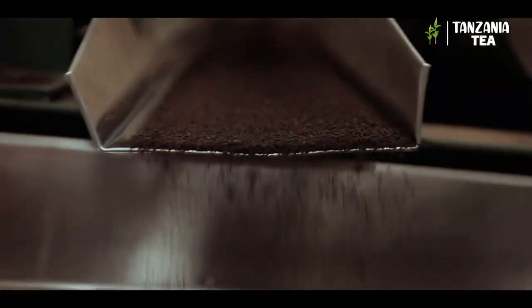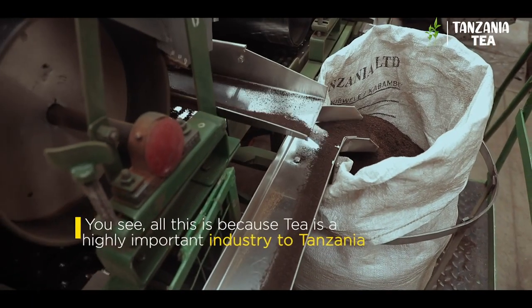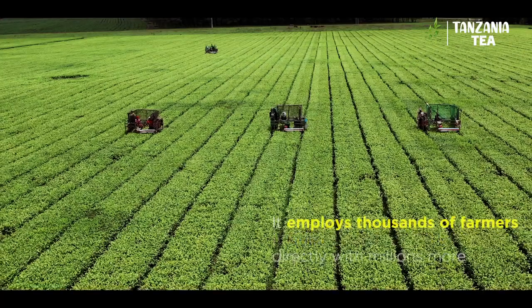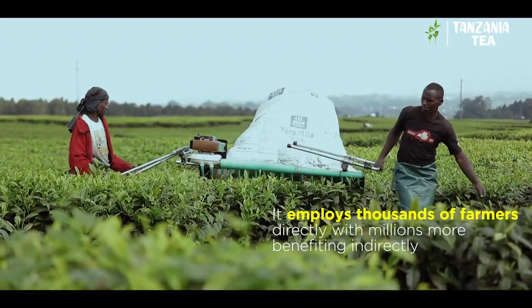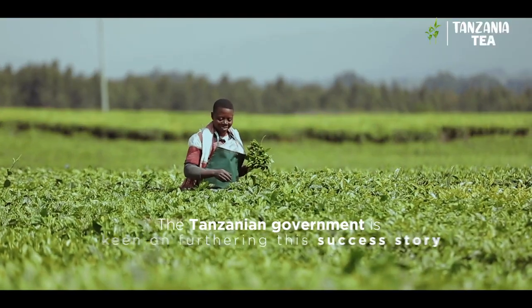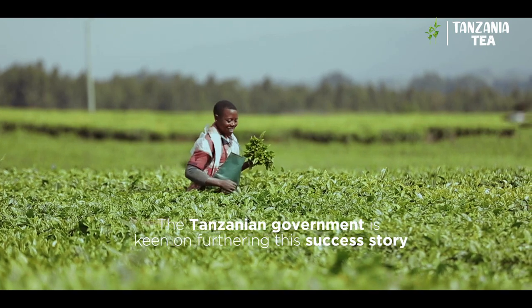All this is because tea is a highly important industry to Tanzania. It employs thousands of farmers directly, with millions more benefiting indirectly. The Tanzanian government is keen on furthering this success story.